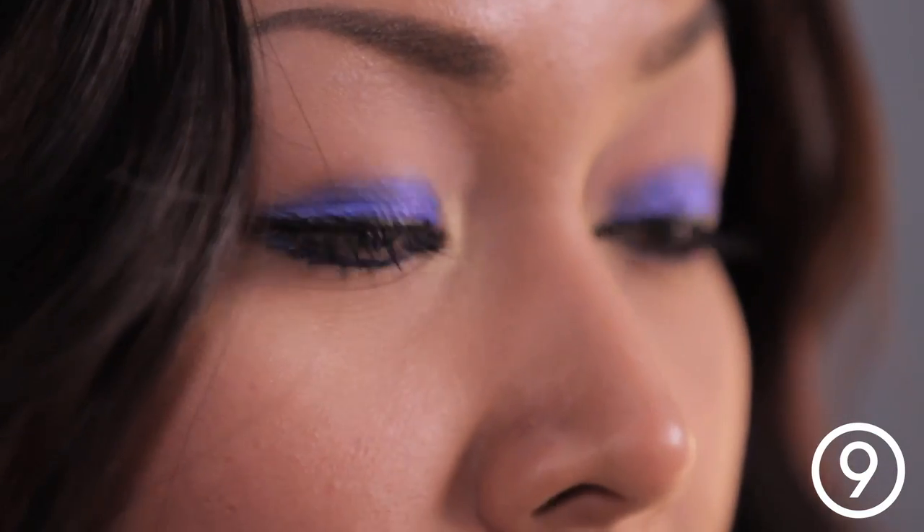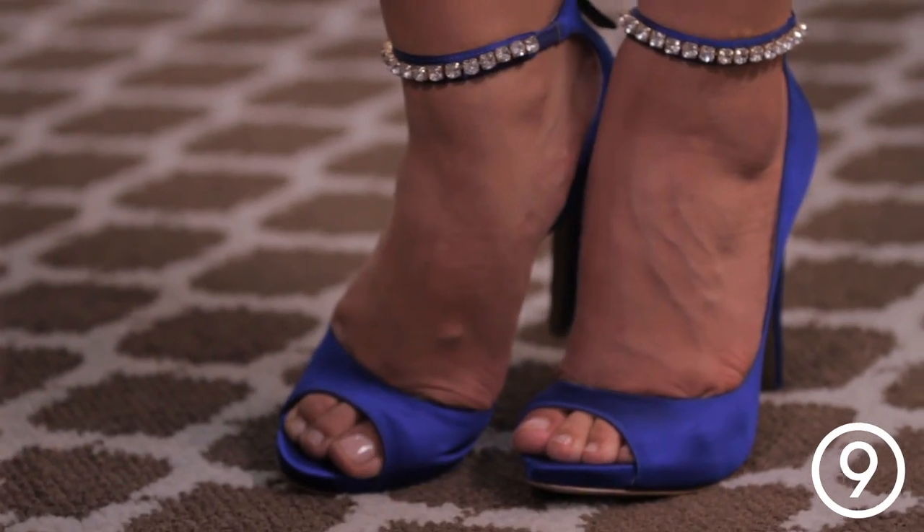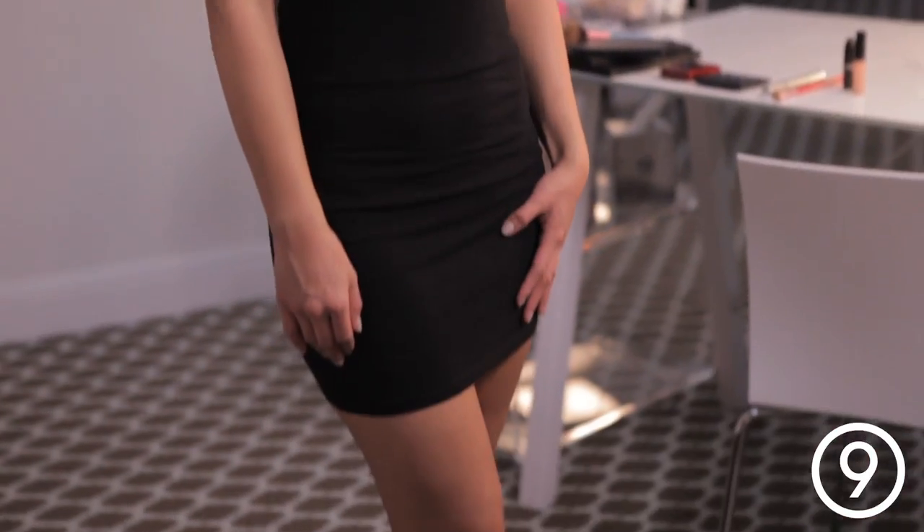I really love that my blue eyeshadow draws your attention to my gorgeous royal blue heels. In fact, it looks perfect from head to heel.